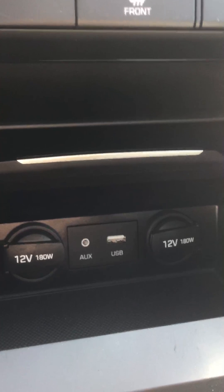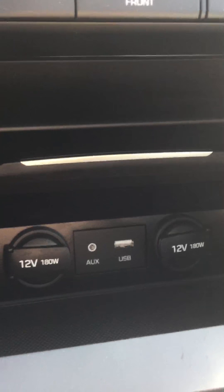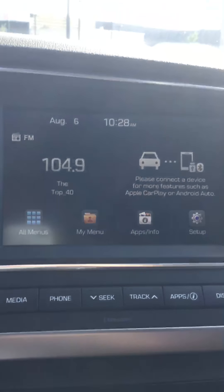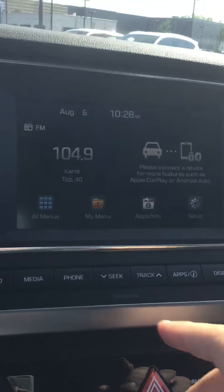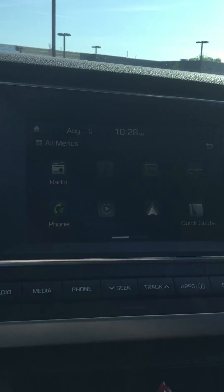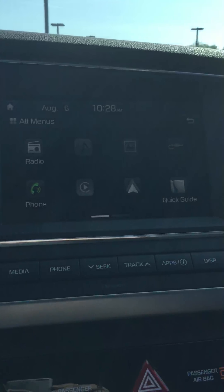You got your one-touch controls on the steering wheel here on your left — your voice command, your volume, your seek, and then your talk and your end call. And then over here, we got your cruise control, your settings for your dash. You can keep it on kilometers, you can keep it on your radio, your service intervals, or your user settings.